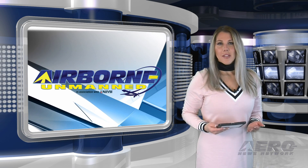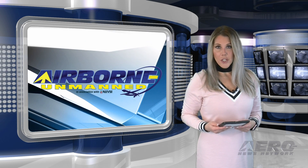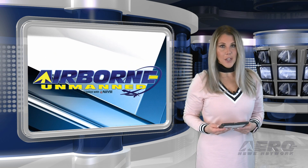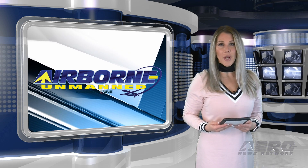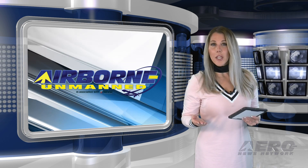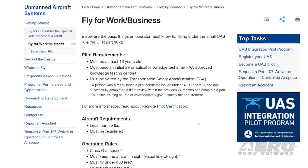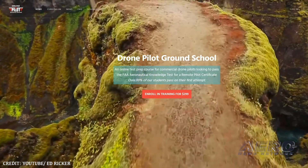The FAA has issued an NPRM that would allow operations of small unmanned aircraft over people in certain conditions and operations of small UAS at night without obtaining a waiver. It would require pilots to present their remote pilot in command certificate and identification to certain federal, state, or local officials upon request, and proposes to amend the knowledge testing requirements to require training every 24 calendar months.